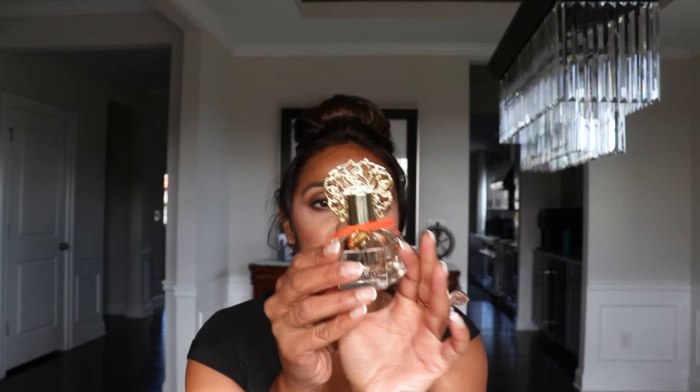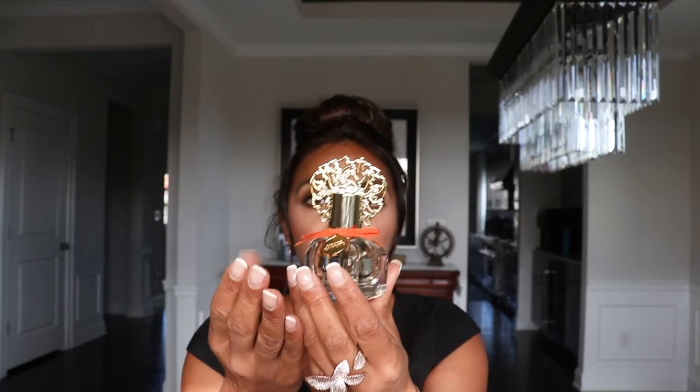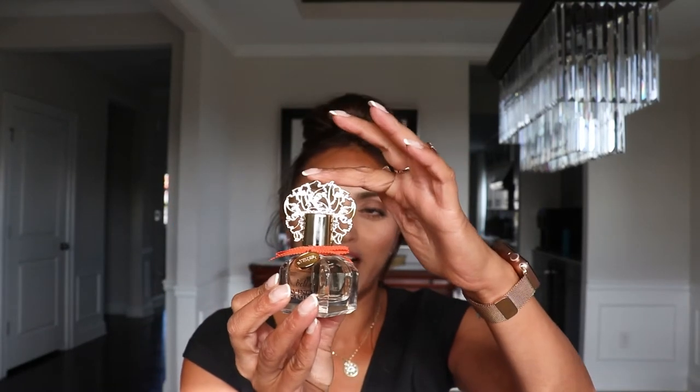Hey guys, I wanted to share my review of Bella. It's the new Vince Camuto fragrance — I have it here in the one ounce. One of the things I love about Vince Camuto and what they do with their fragrances is the packaging. It's very luxurious. I always love the signature top that they do for a lot of their fragrances.